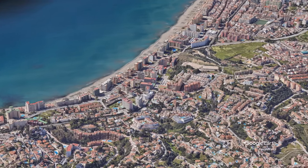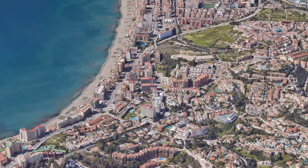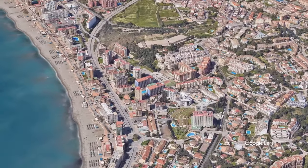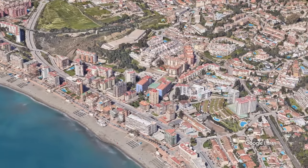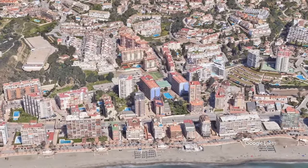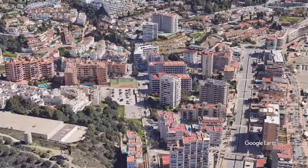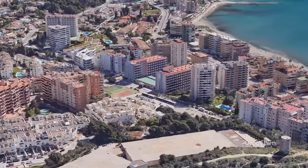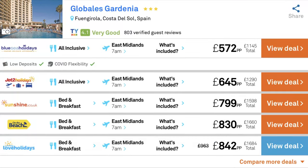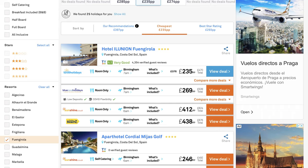Today I'm going to have a look at the Monarch Fuengarola Park in Torre Blanca in the holiday resort of Fuengarola — looking at its location, what's near it, and if it's the holiday hotel for you. Then let's have a look at a few price options for a week's stay, looking at tour operators, travel agents, comparison websites, and booking it yourself. Keep watching until the end and I'll show you a simple hack to avoid paying high prices and find the best deals in the UK market.